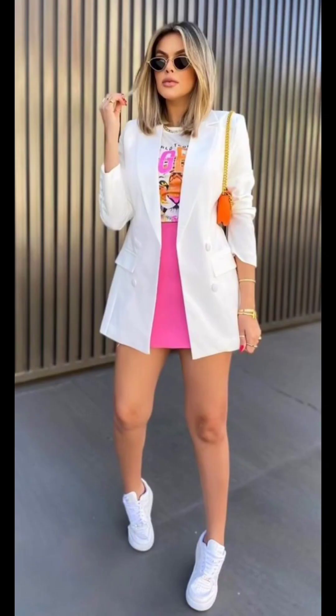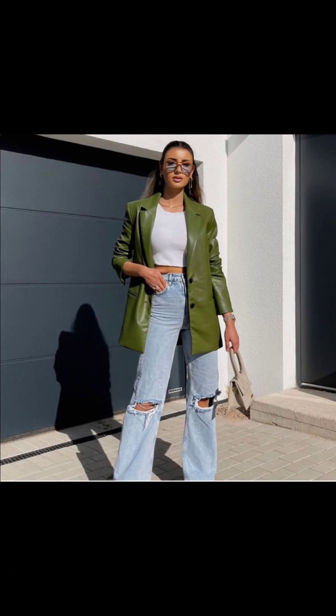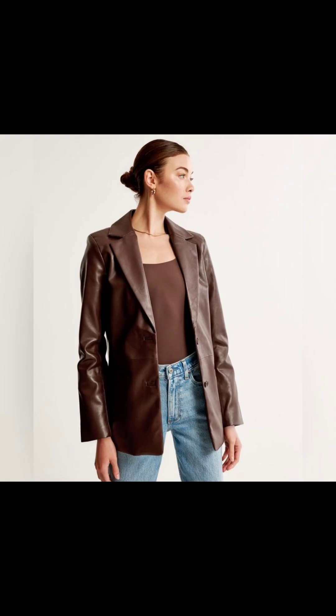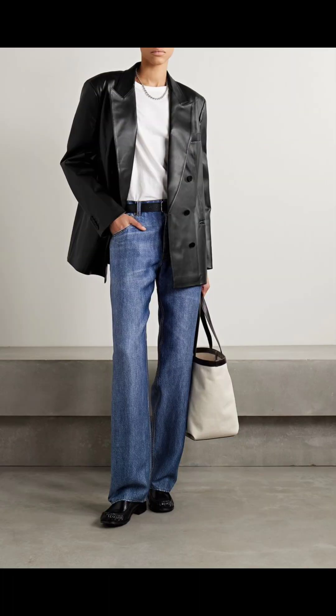Keep the rest of your accessories minimal to let the print shine. For a cool and casual look, pair your leather blazer with your favorite jeans and add ankle boots or sneakers for an effortlessly chic vibe.